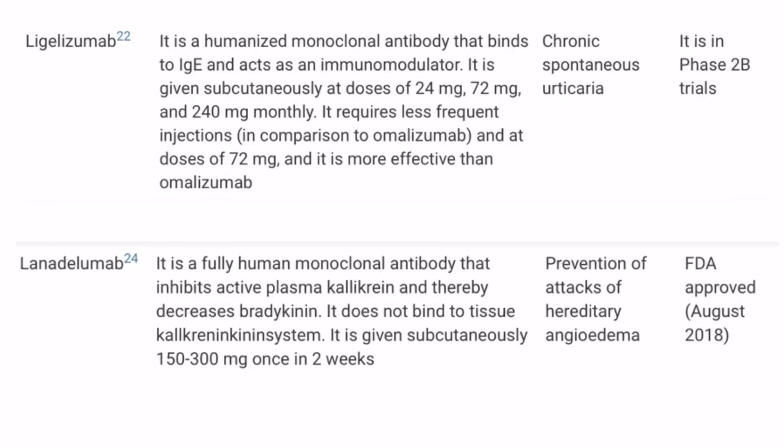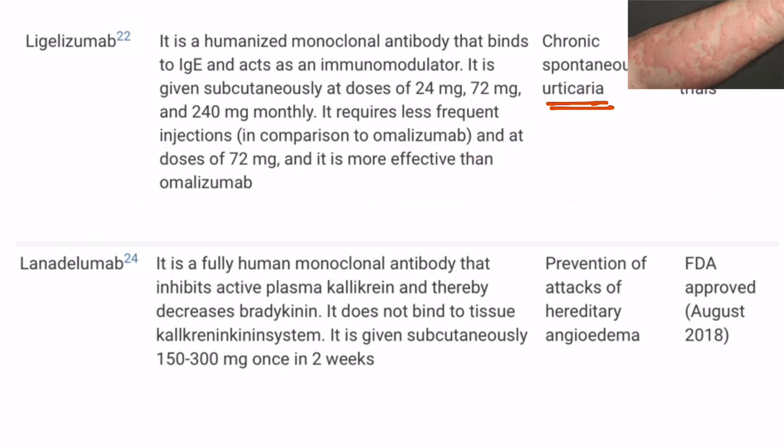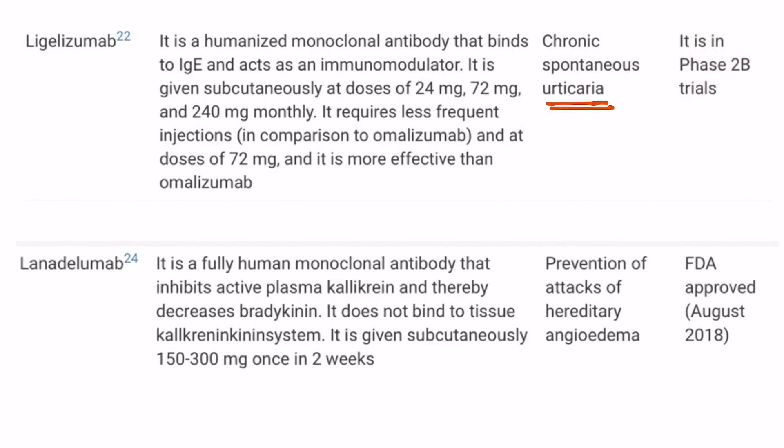Hello students, today I am here with a recent update in the treatment of chronic spontaneous urticaria. For those of you who don't know what urticaria is, I have already made a video on urticaria where I discussed the different types and various treatments. The link to that video can be found in the top right corner. The name of the new drug is ligelizumab.